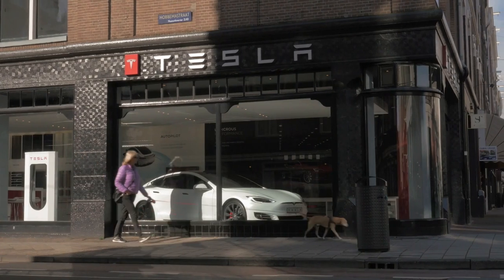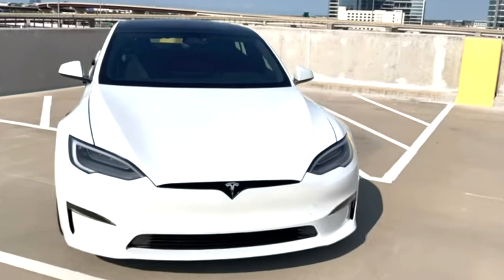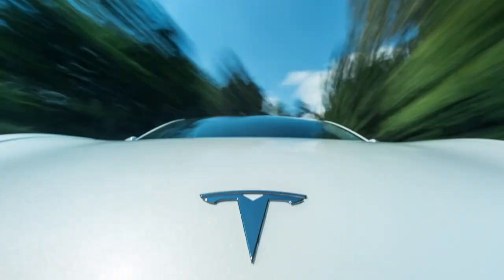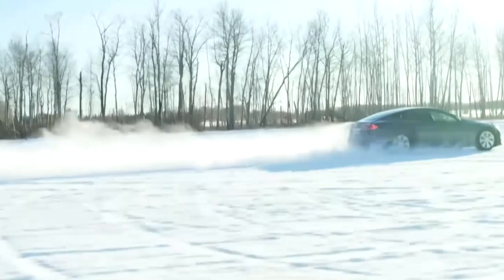Tesla is undoubtedly one of the leading electric car companies out there in the market. As most of you might have known already, Tesla has recently released one of the most anticipated, outrageous, and fastest EV cars ever. Presenting the 2021 new Tesla Model S Plaid.